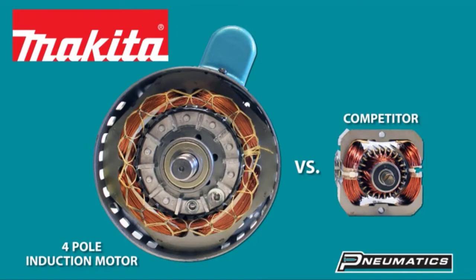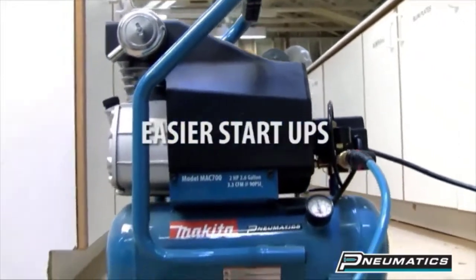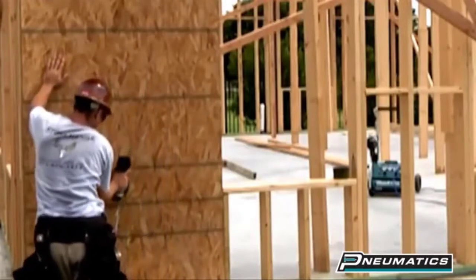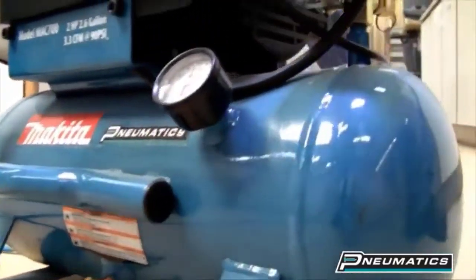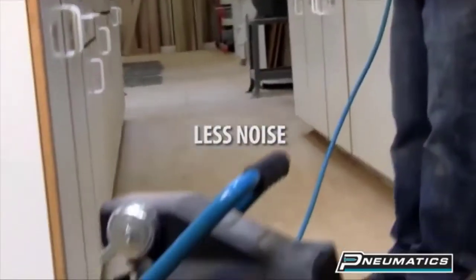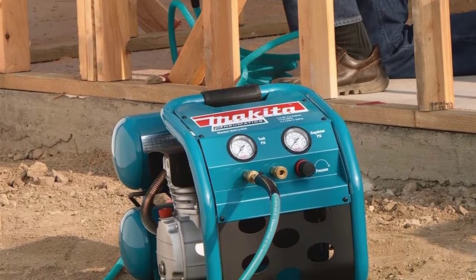Makita's low amp intake lowers occurrences of tripped breakers and voltage drops at startup, which helps prevent early motor failure. The oil-lubricated pump provides cooler running temperatures, minimizing wear. Cast iron cylinders further reduce wear and improve overall lifespan. A large industrial air filter optimizes air intake and functionality, and the pump runs at a low RPM, which adds to its low noise output and seriously improves pump durability. These parts are removable, providing easy access for maintenance and repairs.